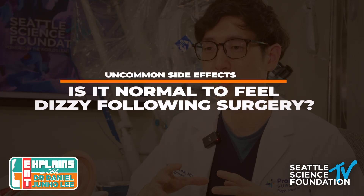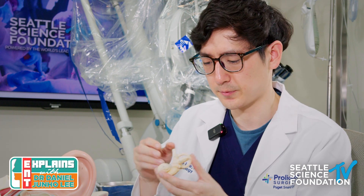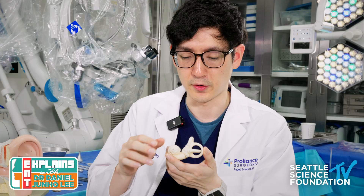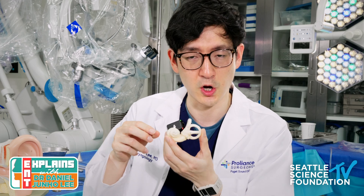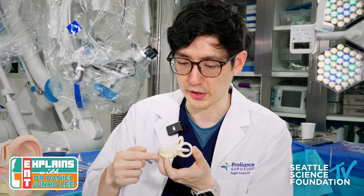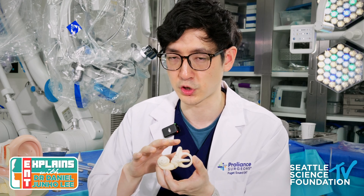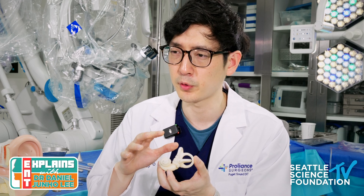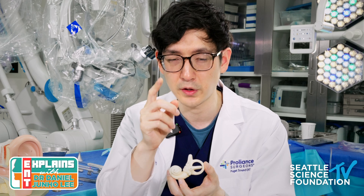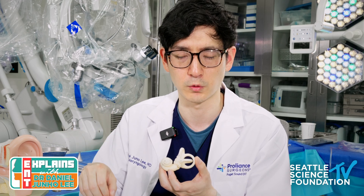Another side effect you can have is feeling a little bit dizzy. The ear actually houses the balance center — the cochlea for hearing and the semicircular canals for balance are right there. Even when we leave that portion alone during surgery, some people feel inflamed and experience spinning, visual movement, or poor balance. It's likely a combination of anesthesia and the ear surgery itself. If your symptoms are really bad, contact your surgeon to discuss whether something else needs to be evaluated.